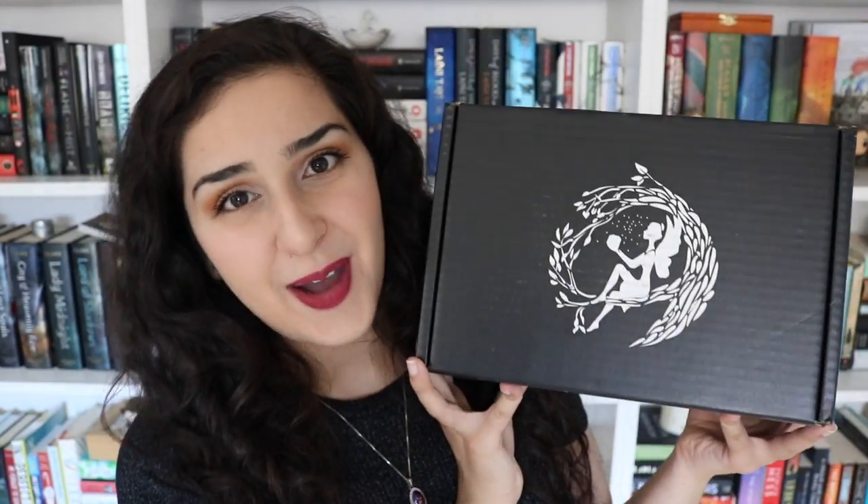Hey guys, it's Hannah, and today I'm coming to you with my monthly Fairyloot unboxing. I'm a Fairyloot rep, so every month they send me one of their lovely boxes for review.